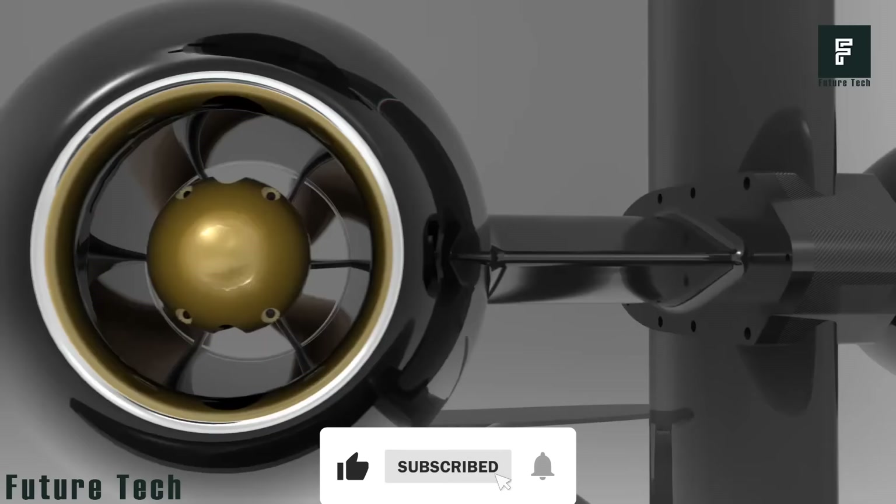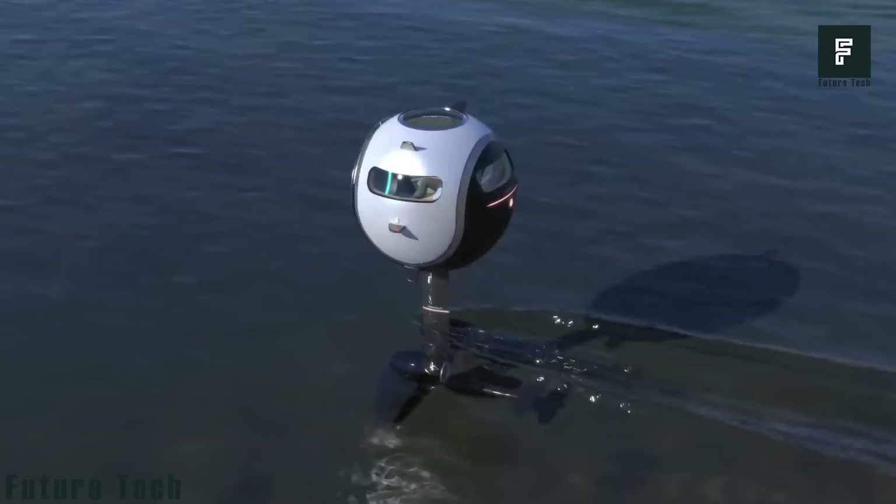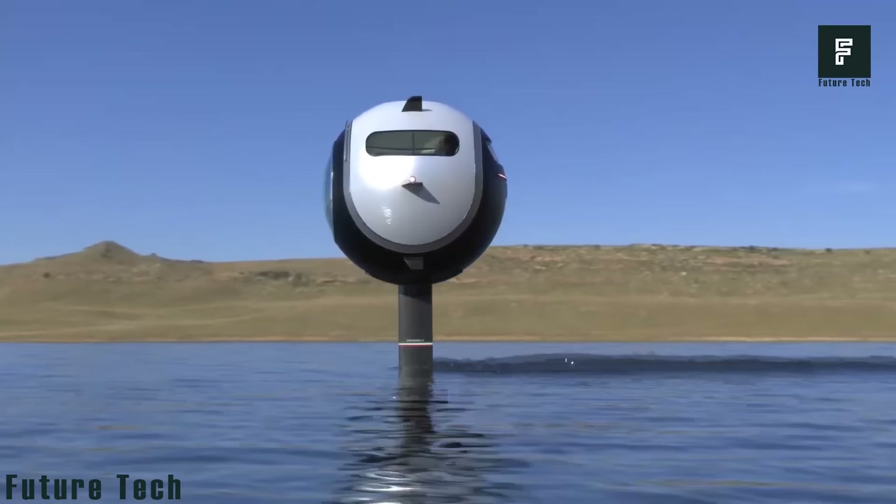Two propellers push this vehicle along, allowing you to easily maneuver it around the water. The cockpit is air and water sealed while the vehicle is in motion; however, when you come to a stop, you can easily open the hatch to enjoy the fresh air and cooling breeze of the water.